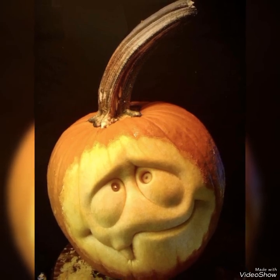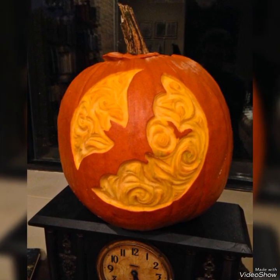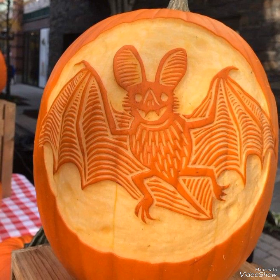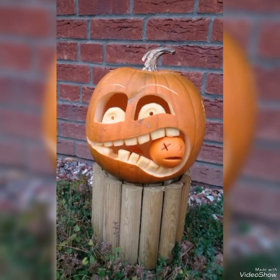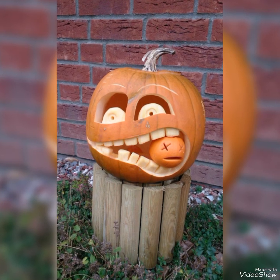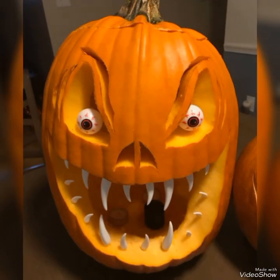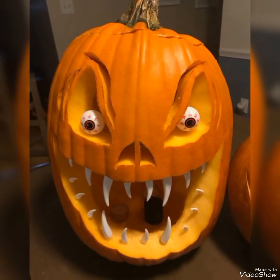These decor ideas would creep everyone out on Halloween eve. All these ideas are very amazing — I hope you like them and would like to create these creepy Halloween pumpkin ideas for decorations at your Halloween party. These ideas are very simple and can easily be created at home.